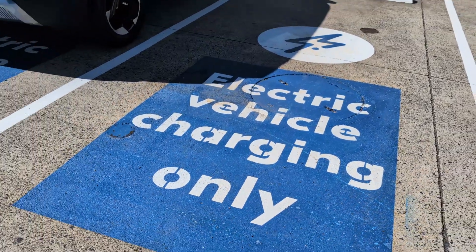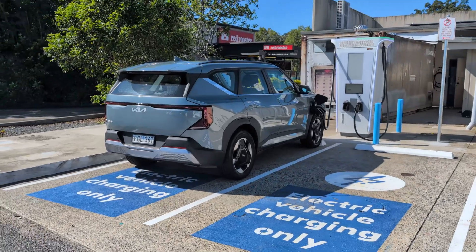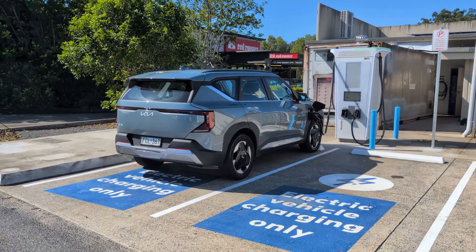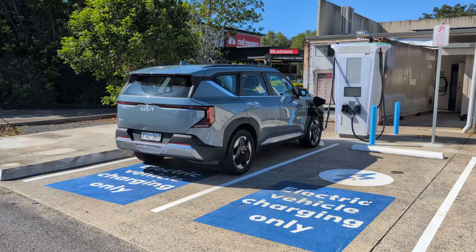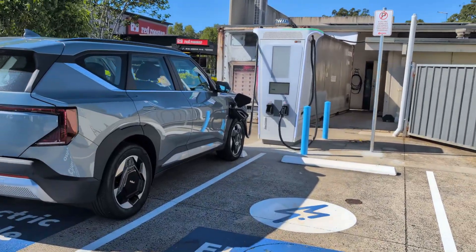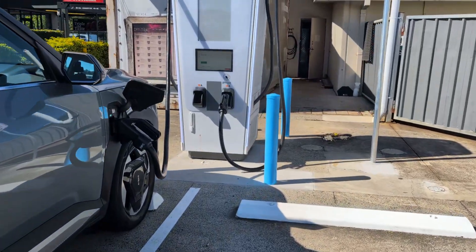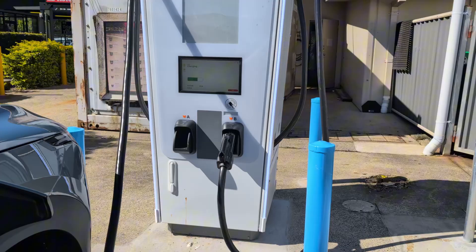The second time I visited NRMA Chargefox Boambi fast charger near Coffs Harbour, I got a good charge and there were no problems. However, the same didn't occur on the first occasion, and the only reason I got a good charge on the second try was because no one else was next to me. I'll explain more.